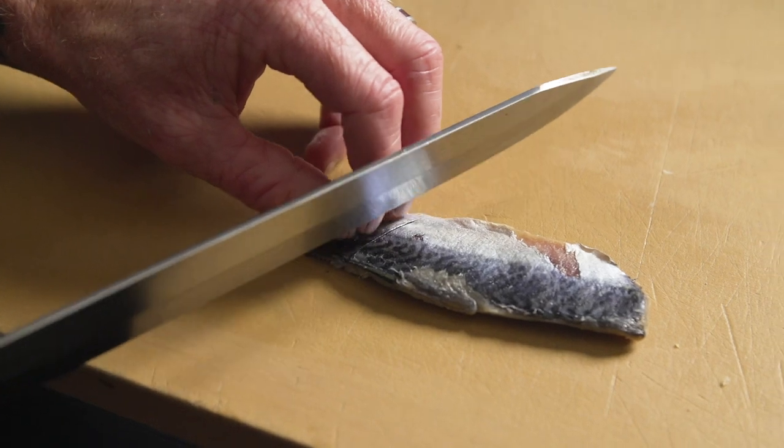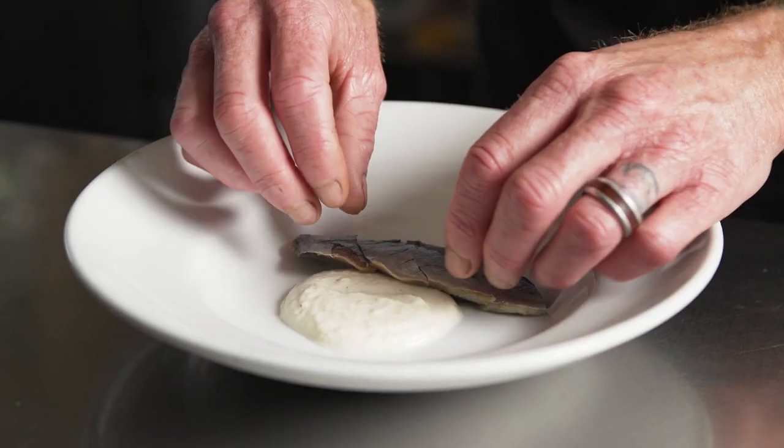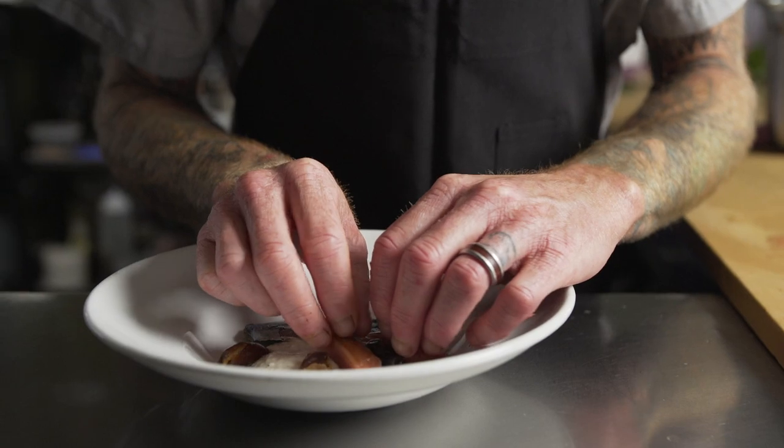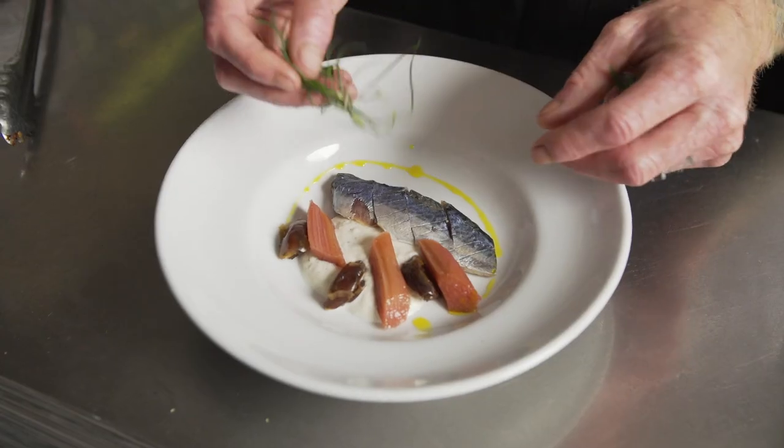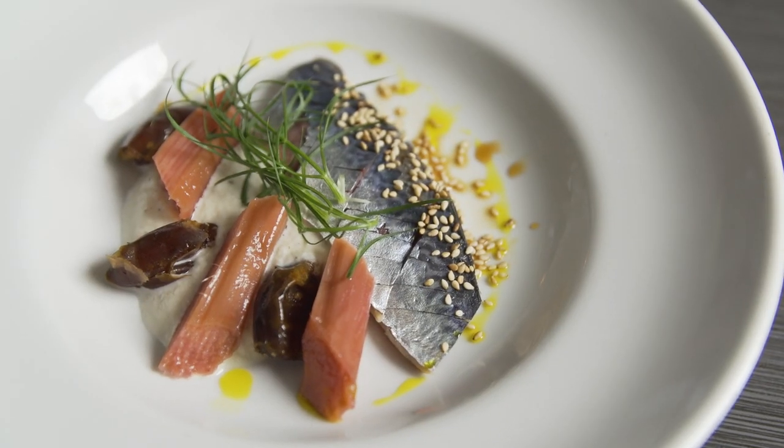This is Pacific mackerel. We're going to do it in an almond cream English style with some rhubarb and these badass dates that taste like butterscotch. In the English countryside, mackerel and rhubarb is super traditional.